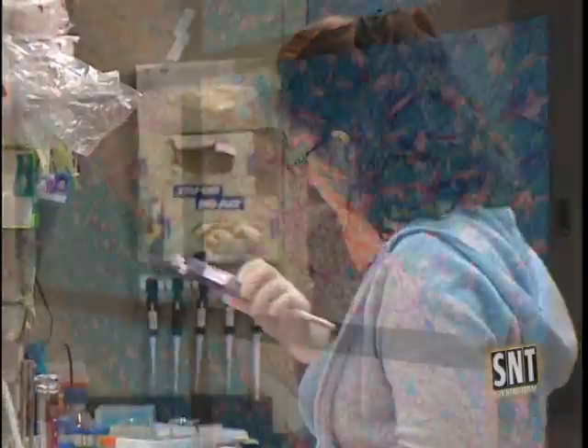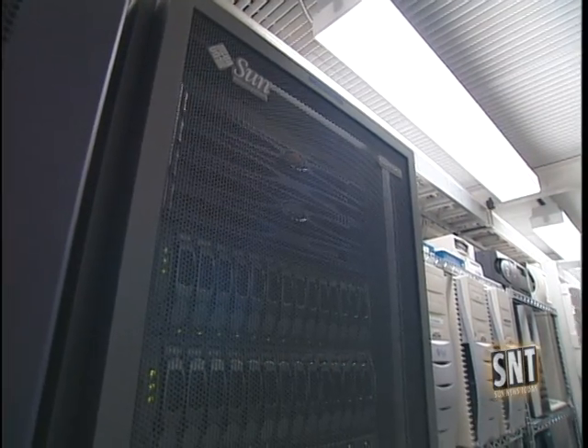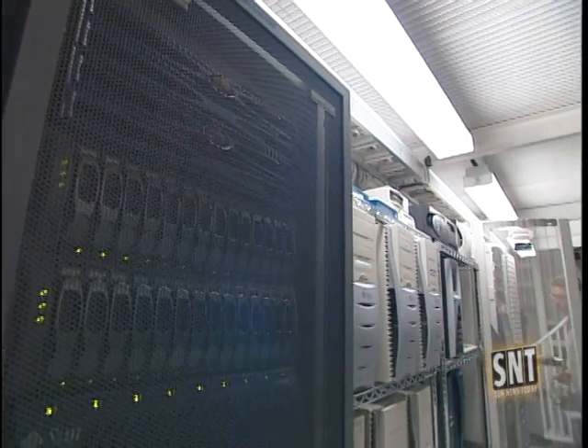The university began its partnership with Sun back in 1991, and today it uses Sun servers, storage products, and Java.